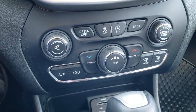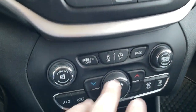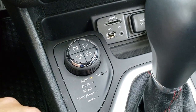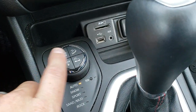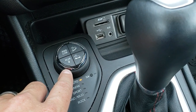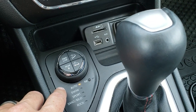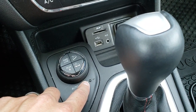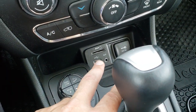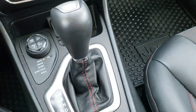Down here is your climate control, which you can also manage from the touchscreen. This one has the start-stop feature, which you can turn off. This is what makes the Trailhawk a Trailhawk: you get four wheel drive low, rear locking, downhill assist control, and speed select crawl. You also have auto, snow, sport, sand, mud, and rock modes, plus a neutral feature which is a flat towing feature. For audio inputs you get a USB, SD card, and an AUX jack. Nine speed automatic transmission.